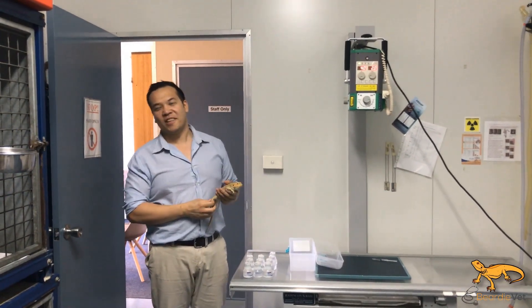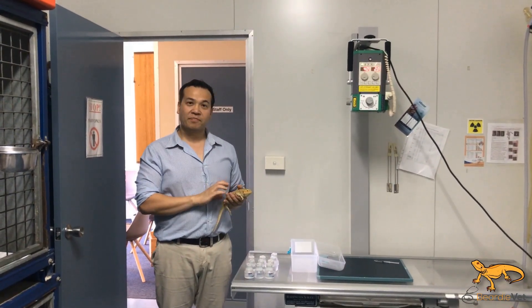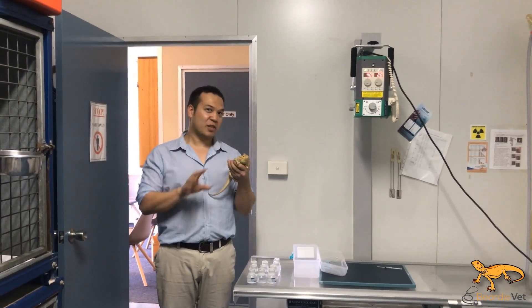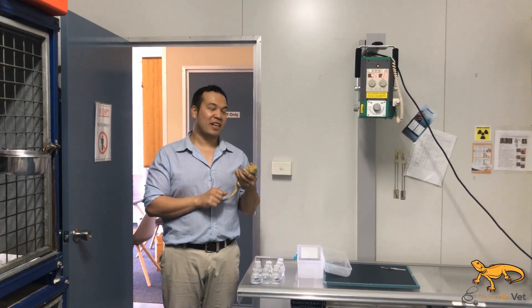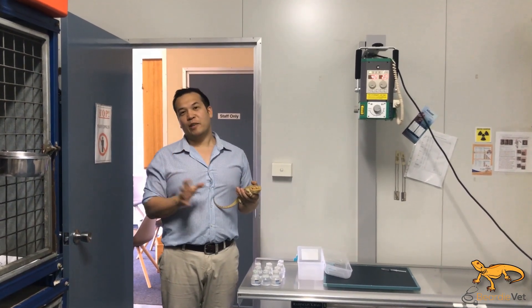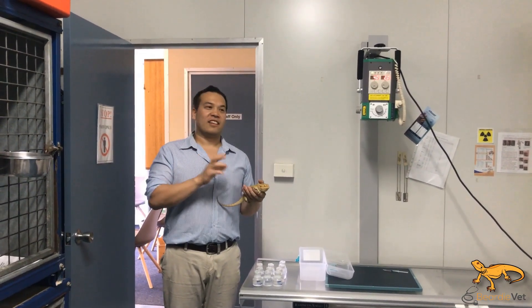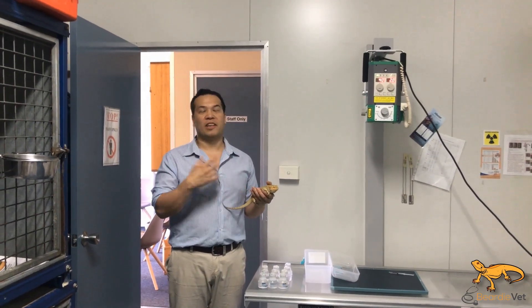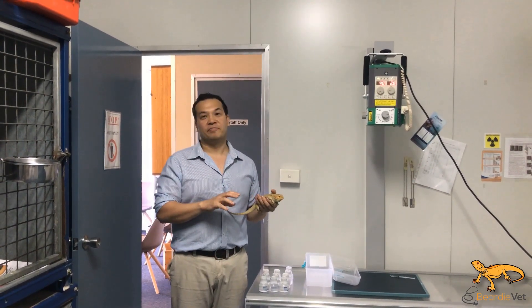G'day, Beauty Vet here — Jonathan. So today we have little Charlie here. She's made an appearance on Beauty Vet before, but I get a lot of questions about whether bearded dragons soak up water through their cloaca by bathing.